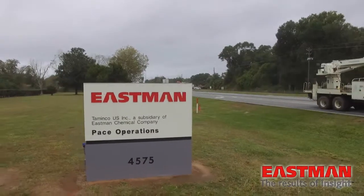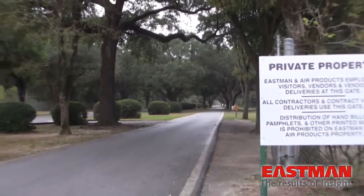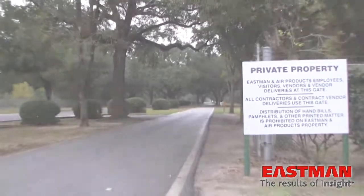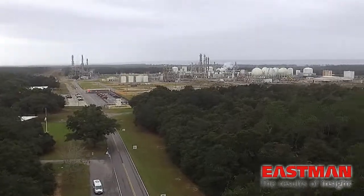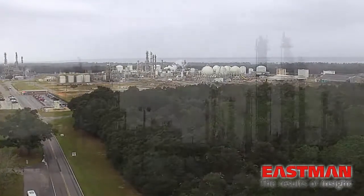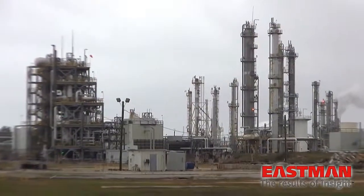The Eastman plant in Pace, Florida is a beautiful facility focusing on safety and green chemistry. This facility produces chemicals for companies that make products you use every day, ranging from pharmaceuticals to animal feeds.